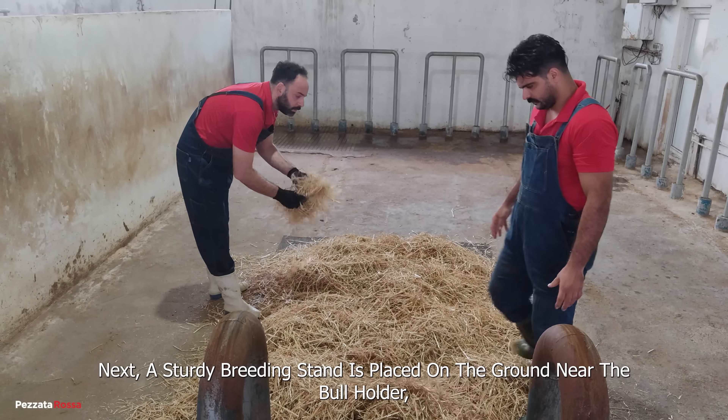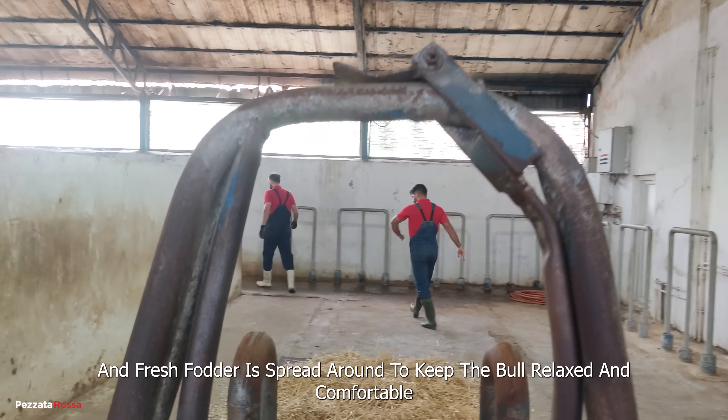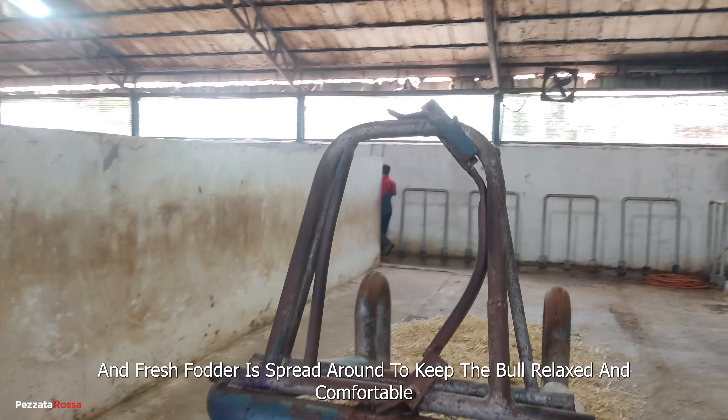Next, a sturdy breeding stand is placed on the ground near the bull holder, and fresh fodder is spread around to keep the bull relaxed and comfortable.